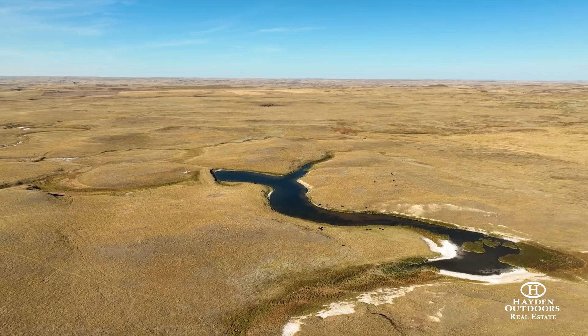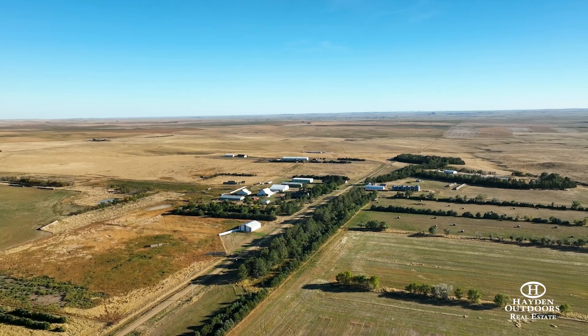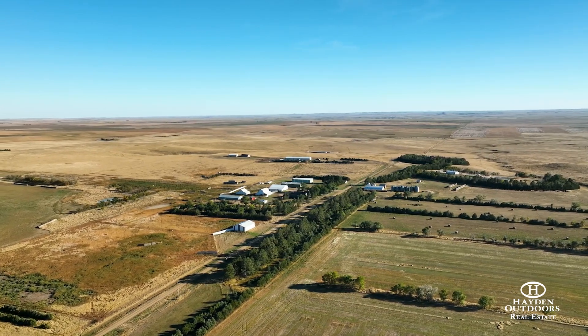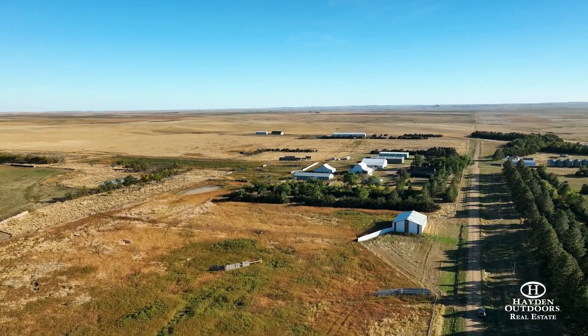The McKnight Ranch has all your needs from start to finish, from the calving barns with vet rooms to the finishing pens lined with concrete bunks. Most of the main improvements are located on the south side of the ranch.